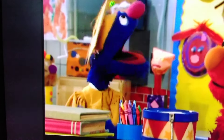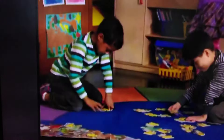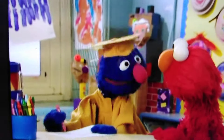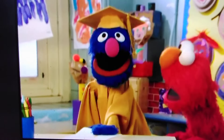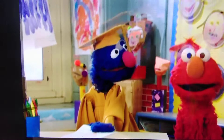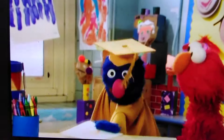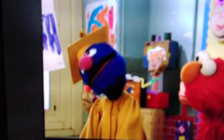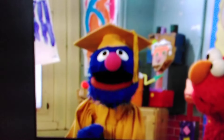What is Professor Grover doing now? I am just finishing drawing something that starts with our next letter! The letter I! For ice cream cone! Professor Grover, do you need all these things to say the alphabet? Well, maybe others do not. But for Professor Grover, it is the only way. And we are getting closer! Because look, I have a juice box for J!